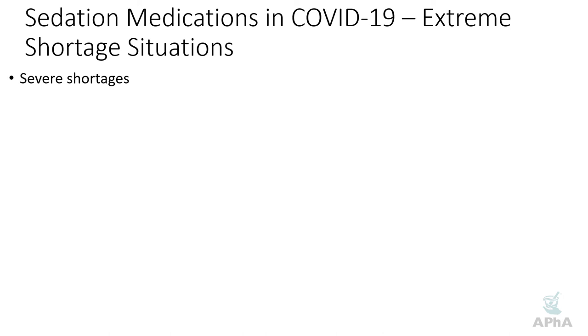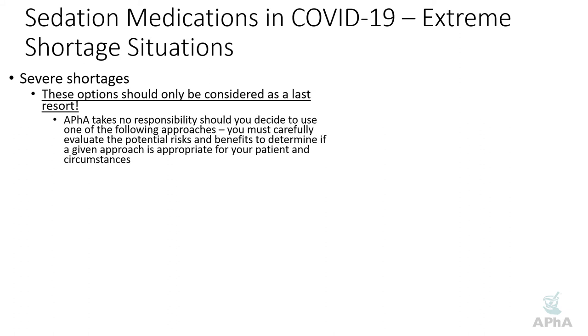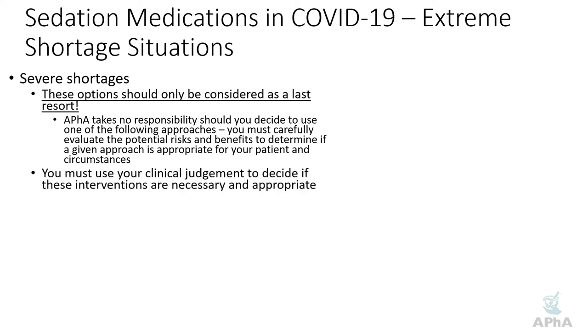Now let's talk about potential options for truly severe shortages — when you're really up against the wall, stuff isn't available, and you have to keep patients sedated. These are last-resort options. APHA takes no responsibility if you decide to use one of these; you must carefully evaluate the potential risks and benefits to determine if a given approach is appropriate for your patients in your particular circumstances. You have to use your clinical judgment to determine if any of these approaches are necessary and appropriate.